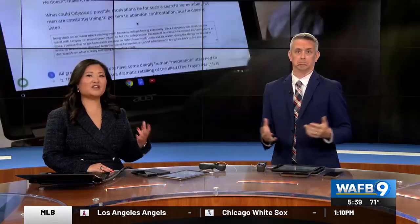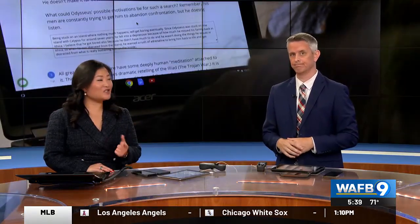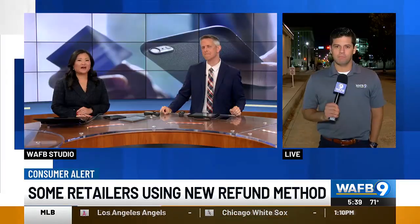Some retail giants are changing up the way they process returns and exchanges, and it could save you time and money. Matt Venezia is live this morning to explain how it works.